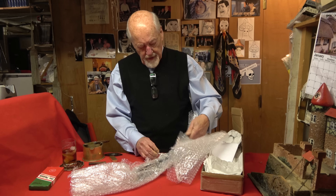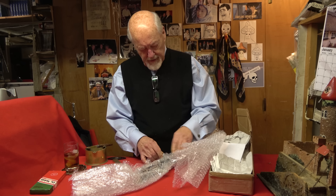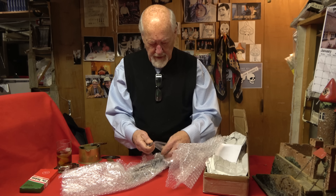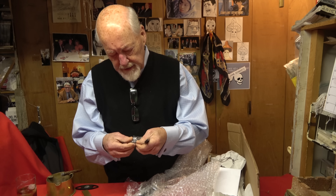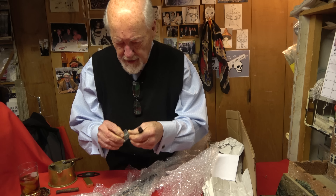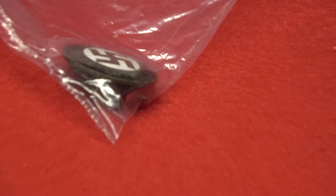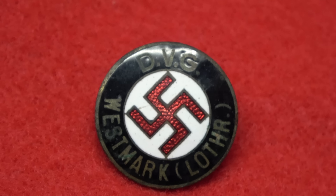Somebody also threw a party pin in here too — I don't want to lose that. Oh yeah, that's a good piece. Look at the back of that thing — that's a good one. You like those things? Yeah, that's a pretty good one.